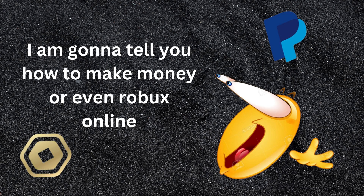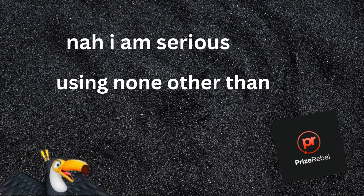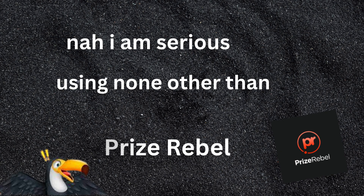Hello guys! I am gonna tell you how to make money, or even Robux online. I am serious, using none other than Prize Rebel.